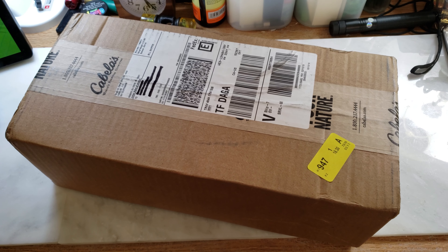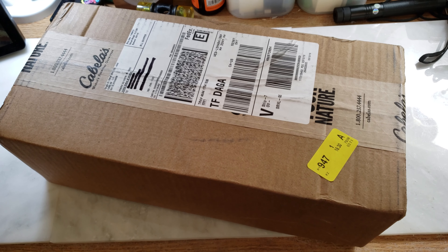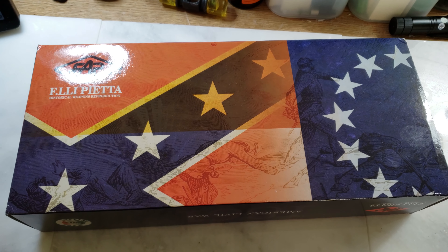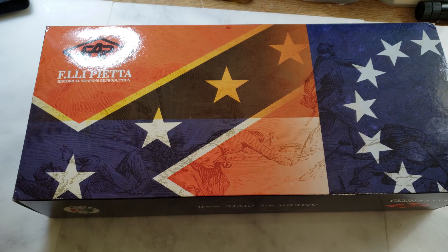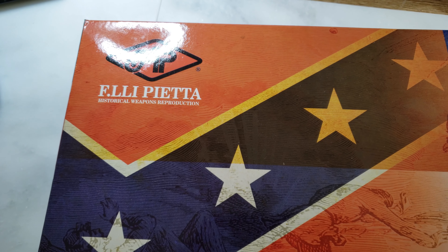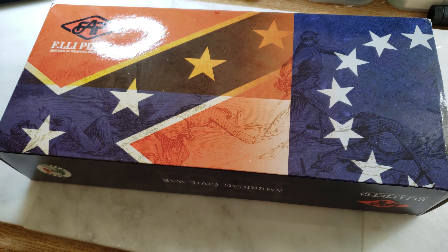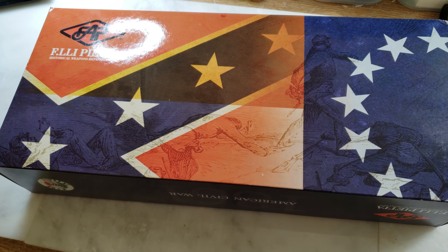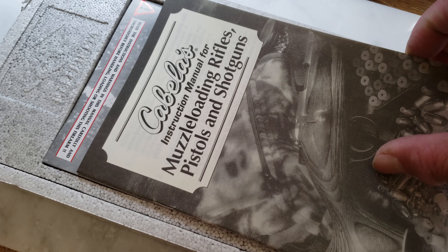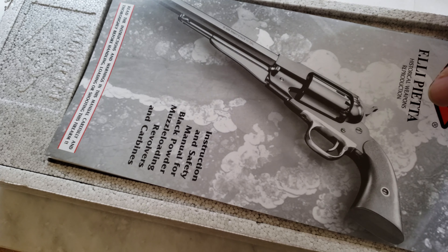Hello YouTube! Just got a FedEx shipment from Cabela's — let's open it up and take a look. It's a replica revolver from F. Pietta from Italy. It's a muzzle-loading pistol — take a look.